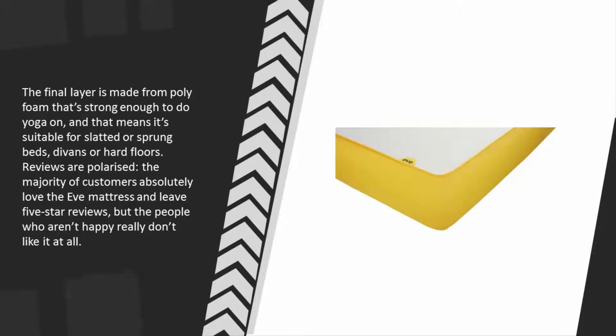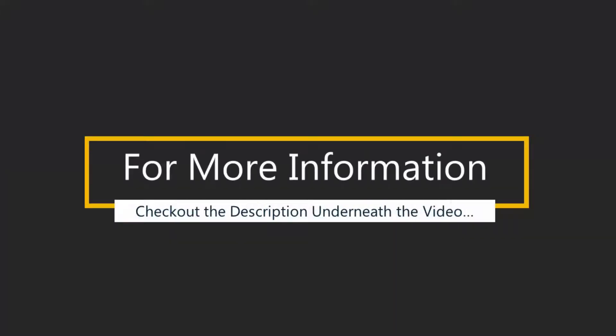That final layer is strong enough to do yoga on, meaning it's suitable for slatted or sprung beds, divans, or hard floors. Reviews are polarizing — the majority of customers absolutely love the Eve mattress and leave five-star reviews, but the people who aren't happy really don't like it at all. For more information, check out the description underneath the video.